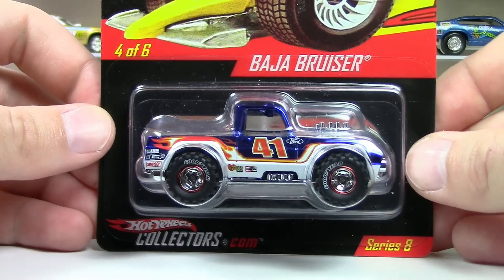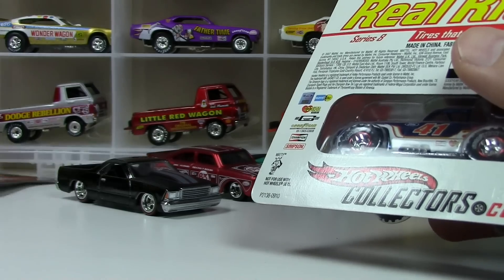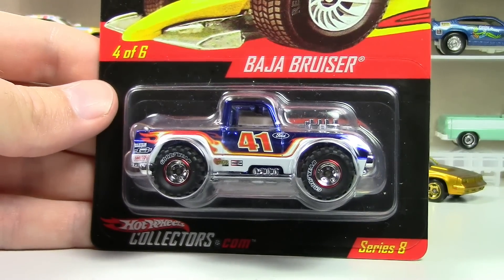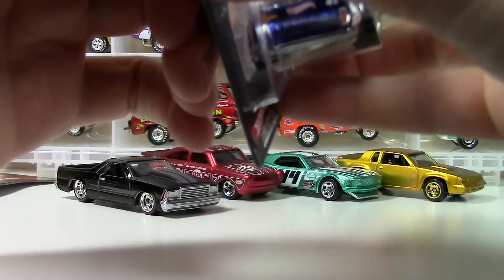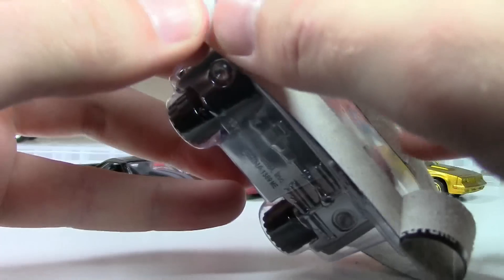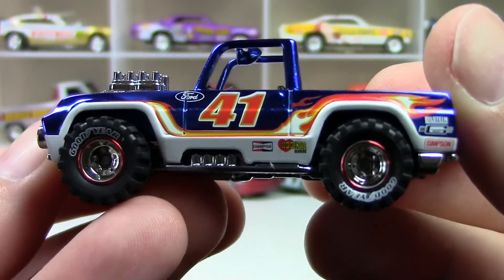All right, here's the next one. This is the Baja Bruiser, Series 8, number 4 of 6 in the Real Riders series. These were all limited — the El Camino was 7,500, this one is 10,000. So they're not as limited as they are now; they're coming out now limited to three and four thousand. So I'm not heartbroken about opening these up because there's 10,000 of them out there, and I don't think I paid too much for it. They just take on a whole new identity once you get them out of the package. There's our Baja Bruiser — look at that! That is gorgeous spectra flame blue flamage.